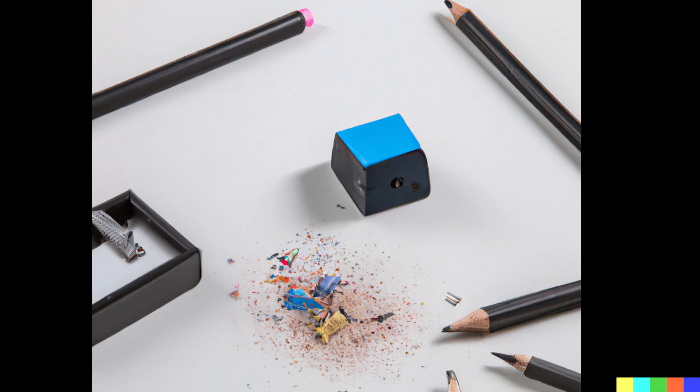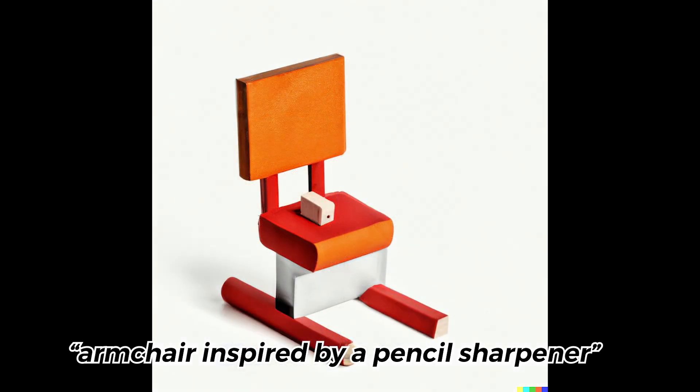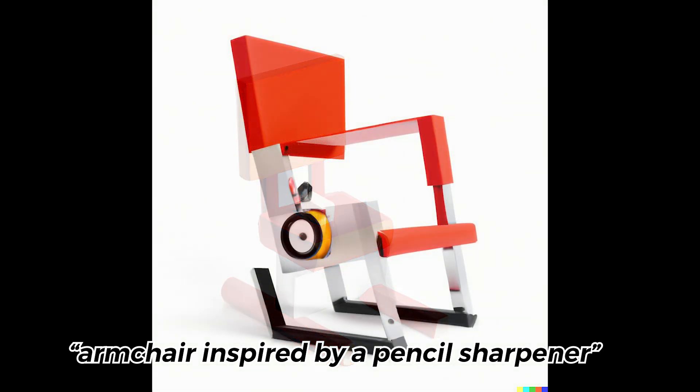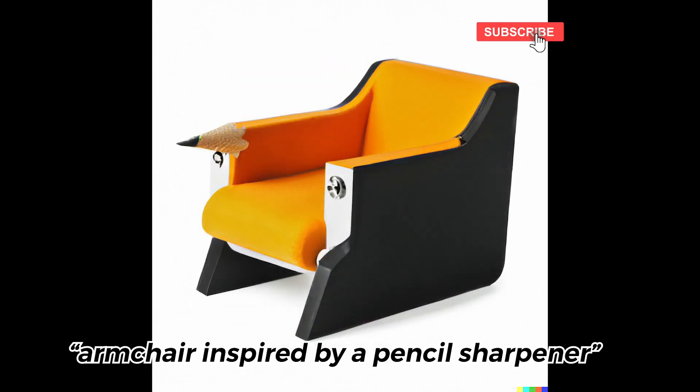So I know at this point, this is probably way more pencil sharpeners than you ever thought you'd look at in your whole life. But we can actually take the idea of a pencil sharpener and apply it to something else, like an armchair. This one is so fun and aggressive. I love it.